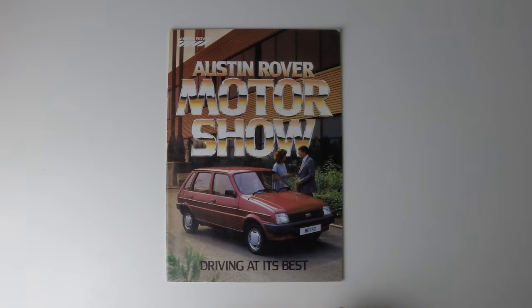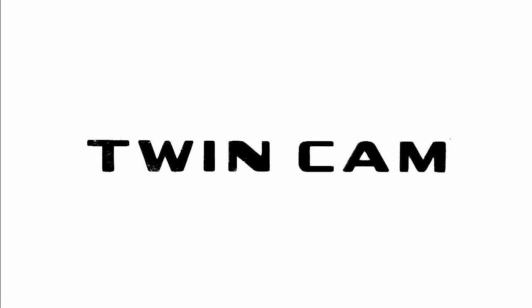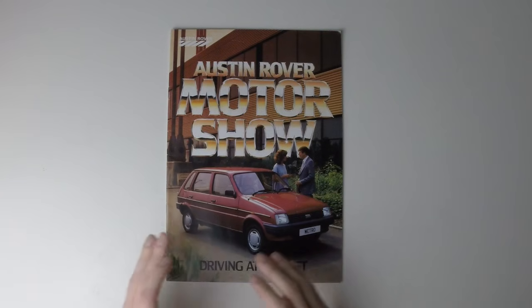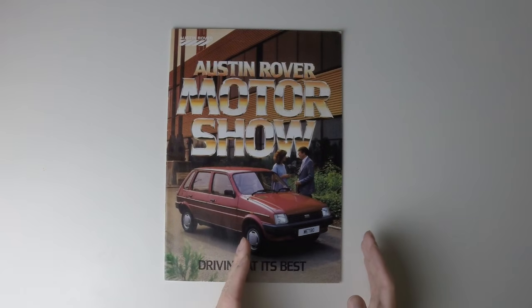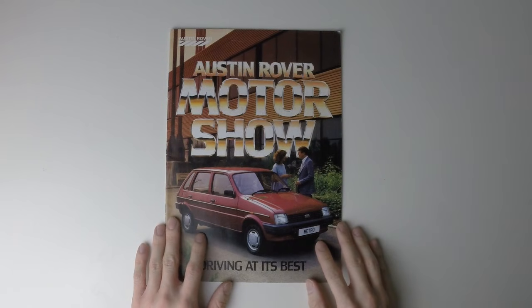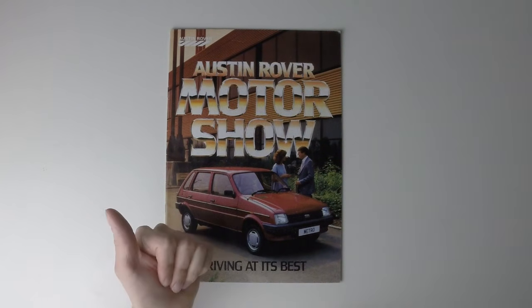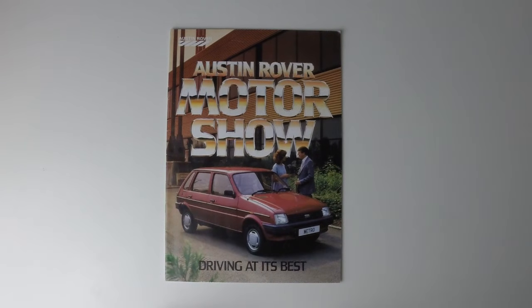Today on Twin Cam, we are continuing our look at the evolution of the British Leyland model range with this 1985 Austin Rover brochure. We've only moved on three years, from 1982 to 1985, but complete rationalisation has finally been achieved, down to just three marks: Austin, MG and Rover, and six models.